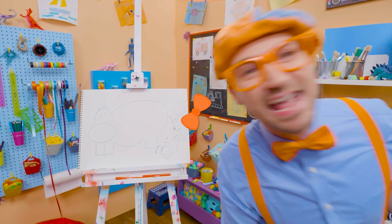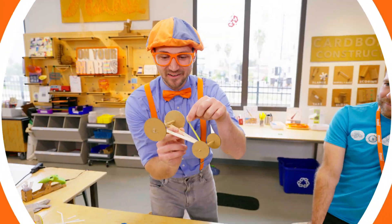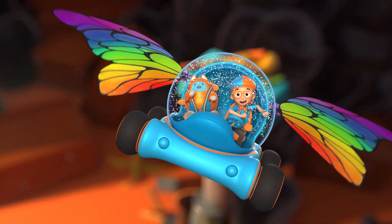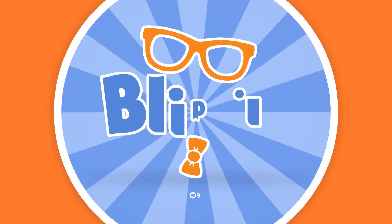Buh-bye! B-L-I-P-I. Come on, everyone. Let's make learning fun. B-L-I-P-I. So much to learn about. It'll make you want to shout. B-L-I-P-I!